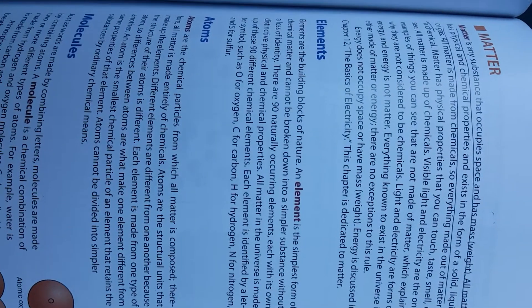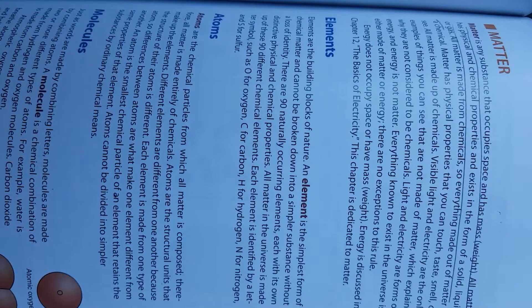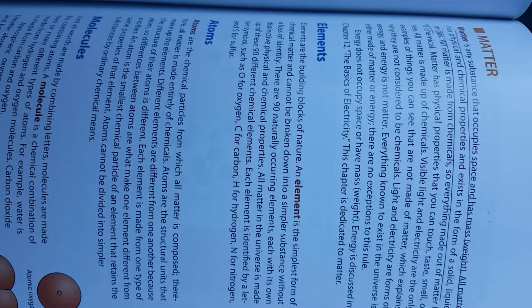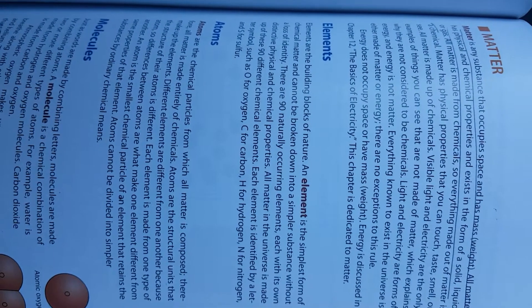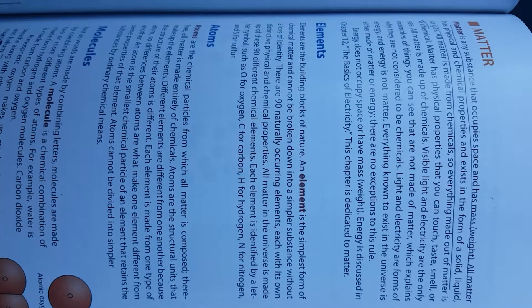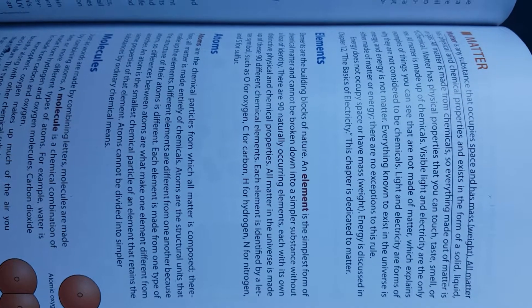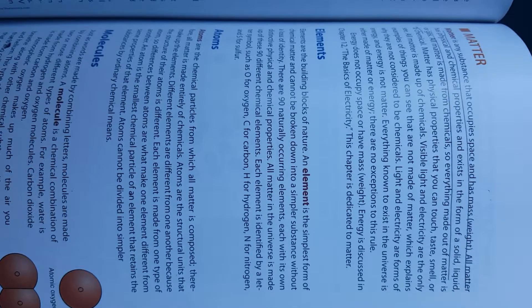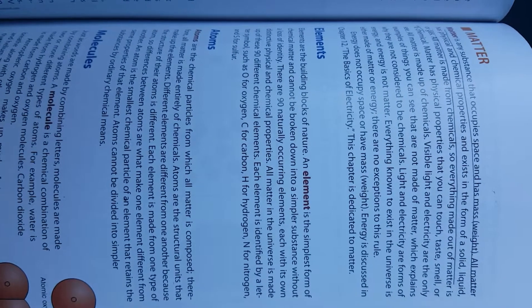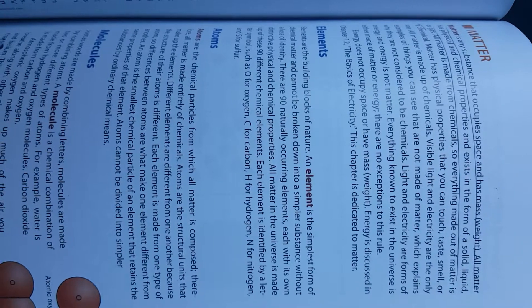Matter is any substance that occupies space and has mass and weight. All matter has physical and chemical properties and exists in the form of solid, liquid, or gas. All matter is made from chemicals, so everything made of matter is a chemical. Matter has physical properties that you can touch, taste, smell, or see. Visible light and electricity are the only examples of things you can see that are not made of matter, which explains why they are not considered to be chemicals. Light and electricity are forms of energy, and energy is not matter.